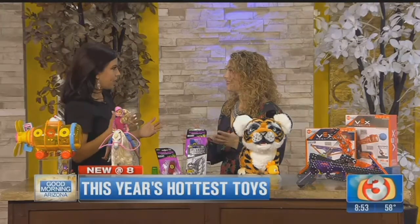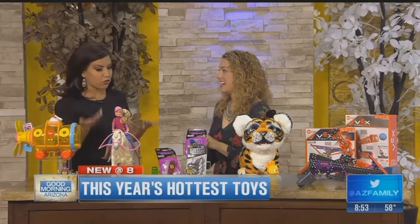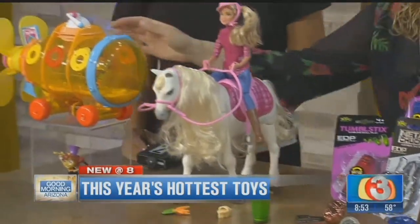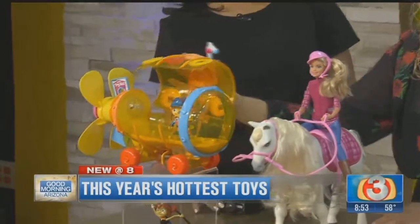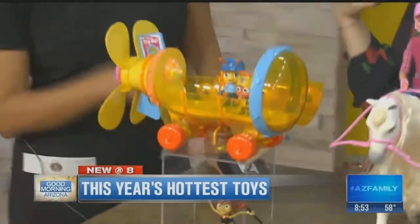There's just too much to play with! I have the best job. So we're going to start with something for our little kids, preschool age. This is our Beat Bugs Musical Submarine. It's based on a brand new series on Netflix that features all music from the Beatles. This is a toy that plays, obviously, the Yellow Submarine.